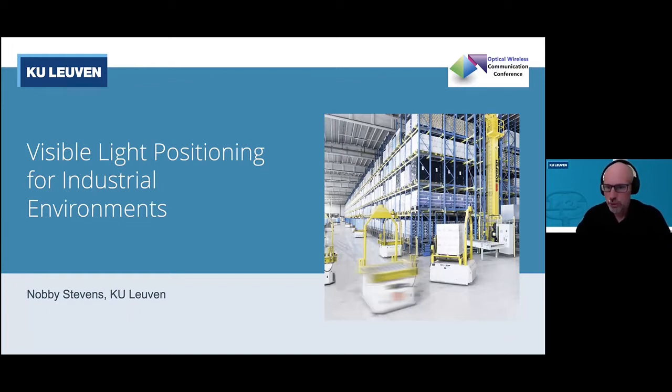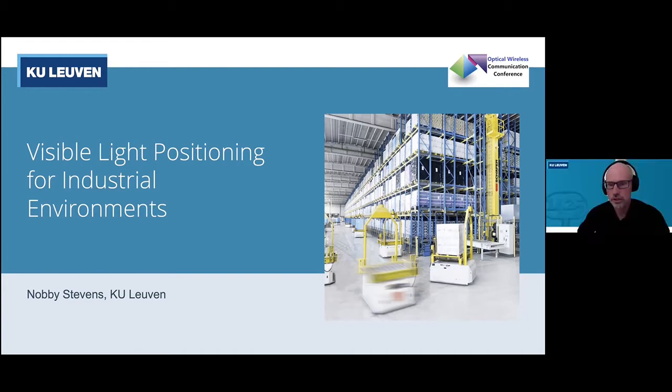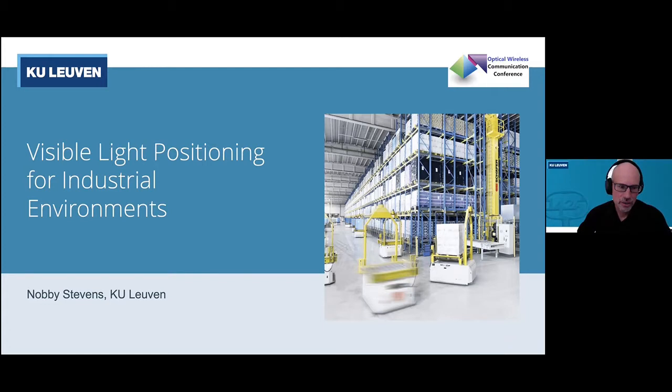The focus of my research is on visible light positioning for indoor applications. I would like to emphasize that the majority of the work, especially the experimental work, has been executed by excellent researchers such as Wilm Raas, Jürich de Breuker, and Plen Rothuis. All the credits for the experimental work go to them.